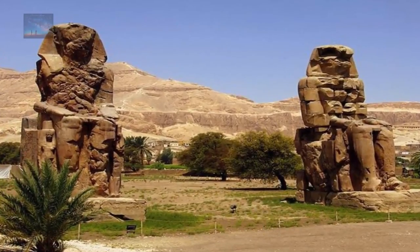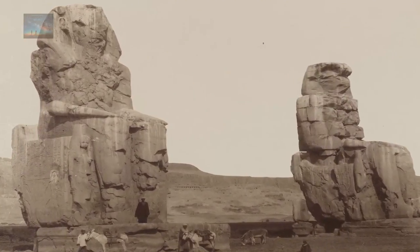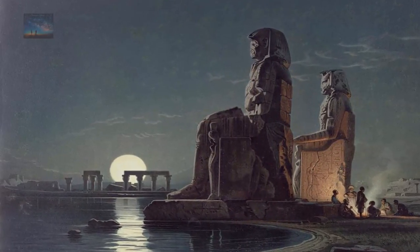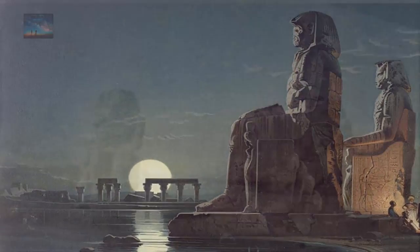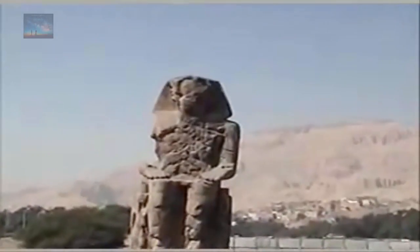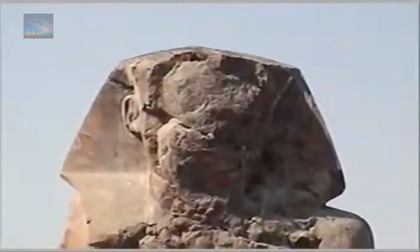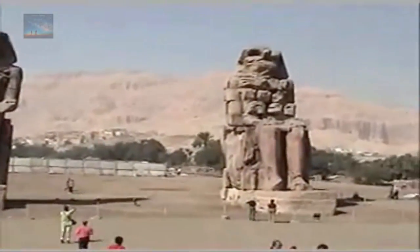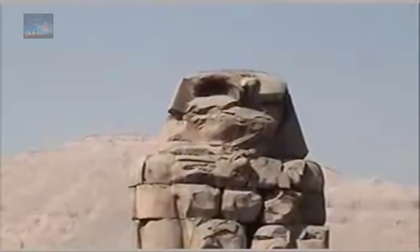At number 4, the Colossi of Memnon. These two giants were built from a single piece of stone each. They are oriented towards the sunrise at winter solstice and weigh over 1000 tons each. The statues are made from blocks of quartzite sandstone, quarried near modern-day Cairo and transported 420 miles over land. They are too heavy to have been transported upstream on the Nile. It is not surprising that eyebrows are raised about the extent of the masonry skills used in ancient times — structures superior in vision, precision, design and execution.